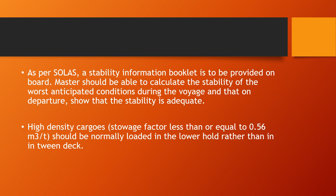As per SOLAS, or Safety of Life at Sea, a stability information booklet is to be provided on board ships which are required to be carrying high density cargoes. Masters should be able to calculate the stability of the worst anticipated conditions during the voyage and on departure, to show that the stability of such a ship is adequate. This is one precaution and of course a requirement.